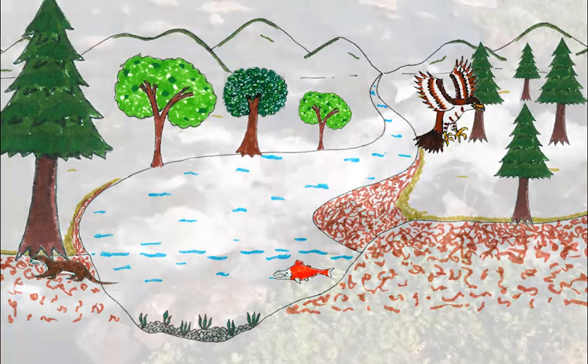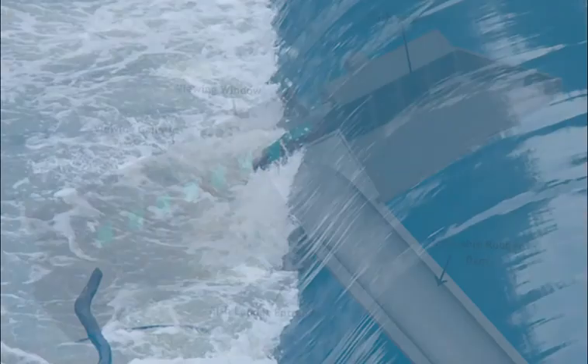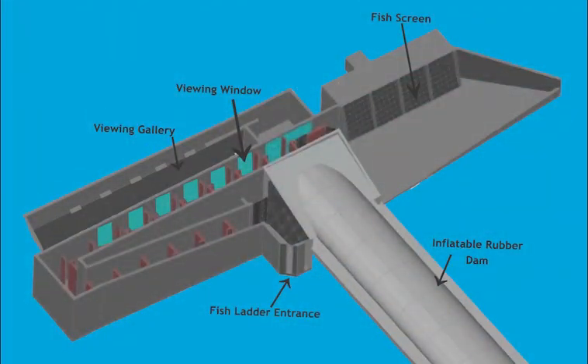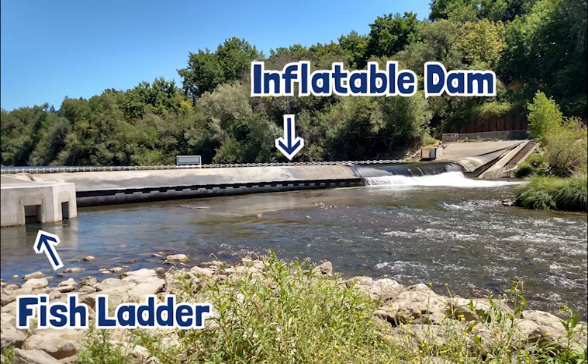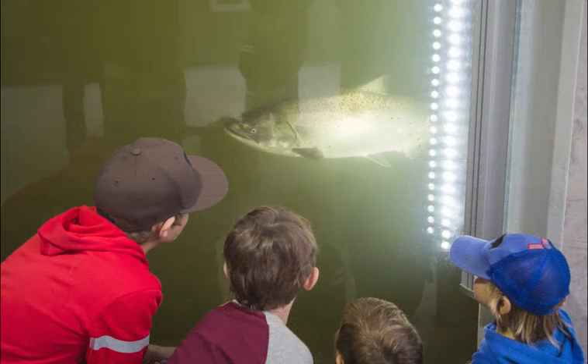On their journey upstream, salmon have to get around dams and other obstacles in the river. Fish ladders are sometimes built to help salmon swim past dams, like this one at Sonoma Water's Inflatable Dam. There's a viewing gallery where you can watch salmon swim up the fish ladder towards their home stream.